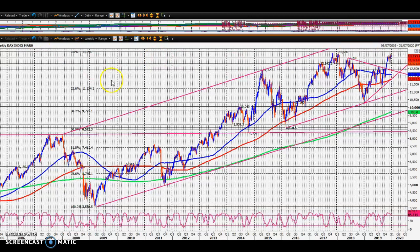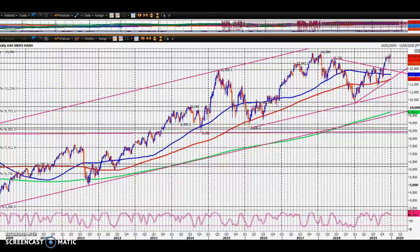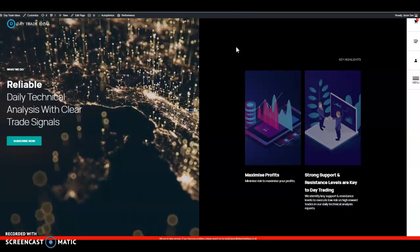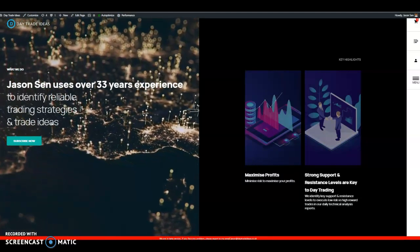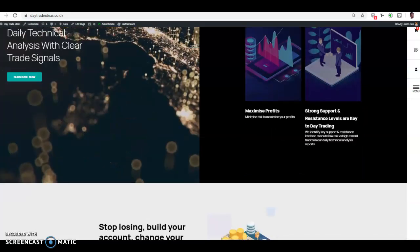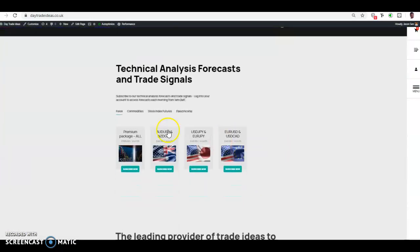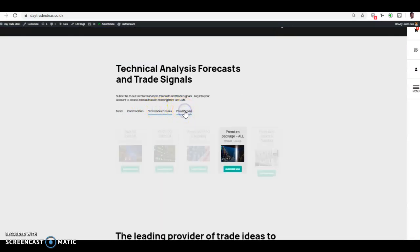That's it for me for this week, for this year. If you're watching this video on YouTube and you're not a subscriber, then you're watching it a few days late — I sometimes release these a few days after releasing it for subscribers. If you'd like to visit our website, it is daytradeideas.co.uk. Come and have a visit and see what we've got on offer. Plenty of subscriptions to help you make consistent profits in forex, commodities, stock index futures, and even fixed income.